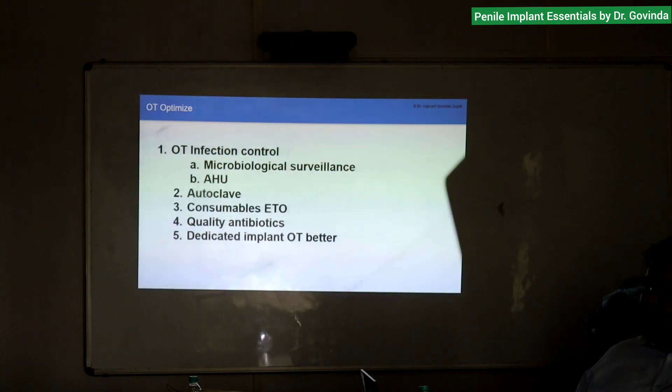We only use consumables that are disposable — disposable sheets, disposable plastic drape, disposable bio Ioban. We are not using linen, even disposable gowns and quality antibiotics. We've ensured we only need two doses, so we get quality antibiotics — they are a little expensive but the hospital covers it.